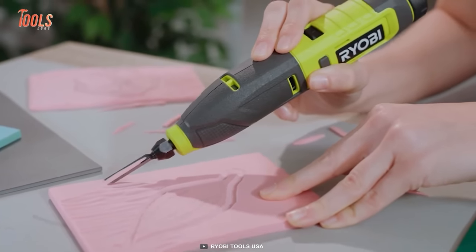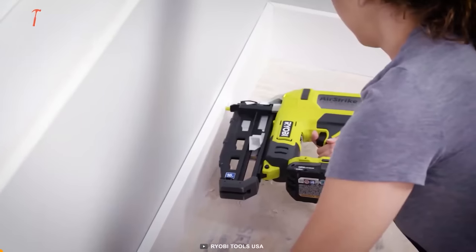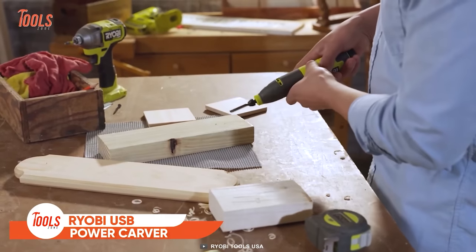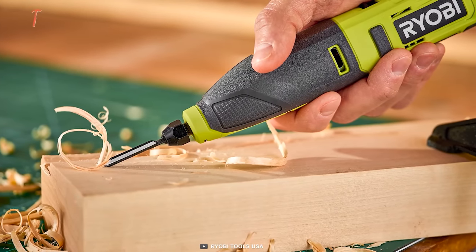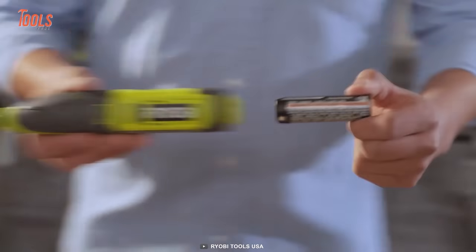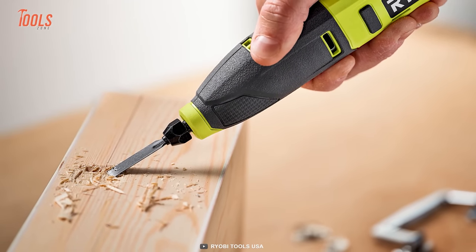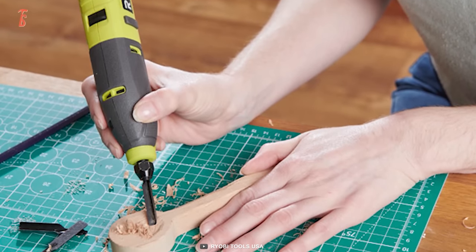Now let's see some Ryobi woodworking tools that may save you from hesitancy. This little guy is the power carver from Ryobi. This USB lithium power carver ensures powerful and precise carving every time. It offers unmatched control while carving on an important project, and it's also great for DIY carving projects. Despite its size, this tool provides substantial strength and easy access to tight spaces.